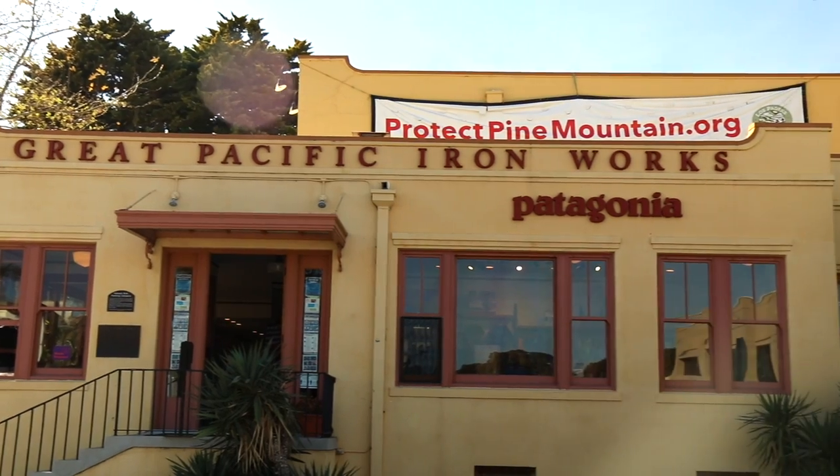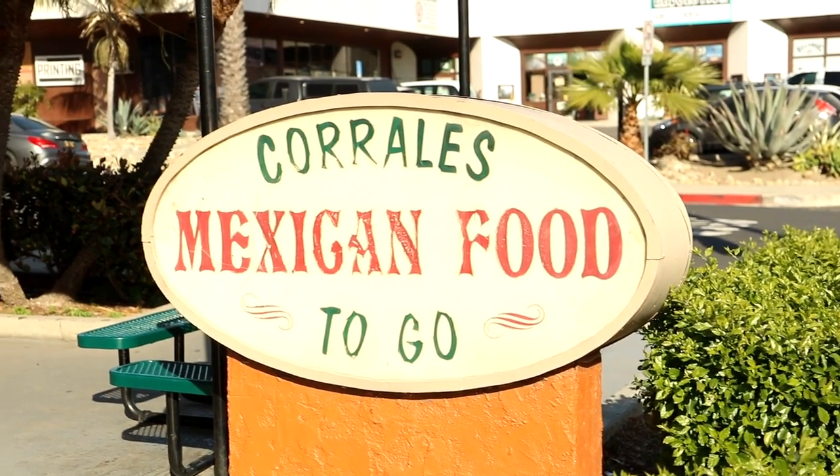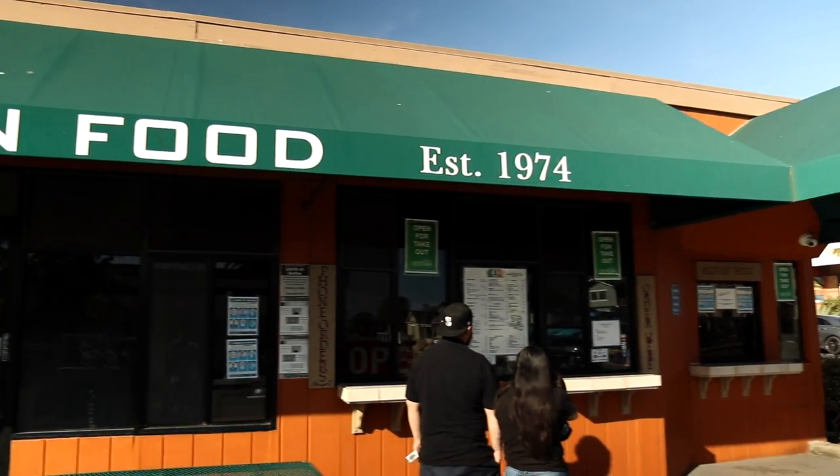Patagonia was actually founded in Ventura, California — this is actually Patagonia's headquarters. It's like our favorite brand for outdoors equipment; we have their jackets, their pants, their everything. Our favorite burrito and taco shop in town is Corrales, right on Thompson. There are two locations. If you go early in the morning, they'll give you a lot more for your money, so make sure to check out Corrales.